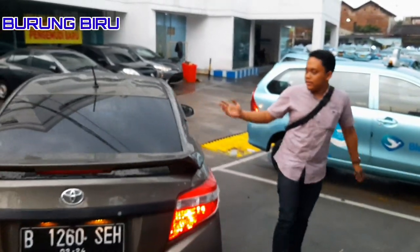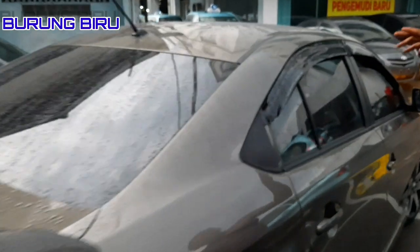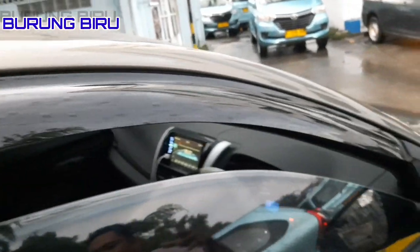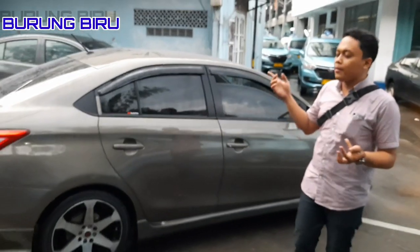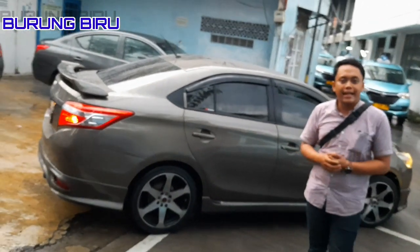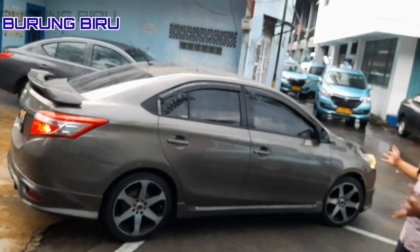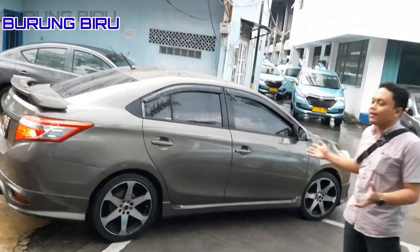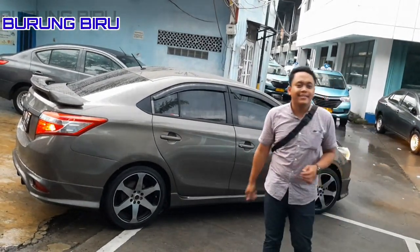Di sisi ini kita juga sudah pasang talang air, tempat candinya. Talang air ini sepele, tapi fungsinya terasa. Kalau lagi tidak mau pakai AC, angin tidak begitu masuk ke dalam. Kalau lagi hujan dan tidak mau pakai AC, air juga tidak akan masuk ke dalam kabin. Menurut saya ini simple tapi elegan, dan ring 17 sangat-sangat terbaik.